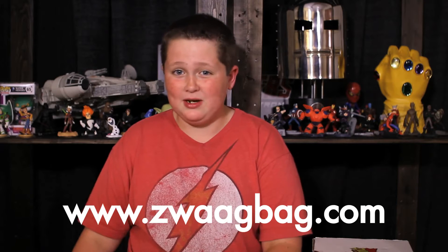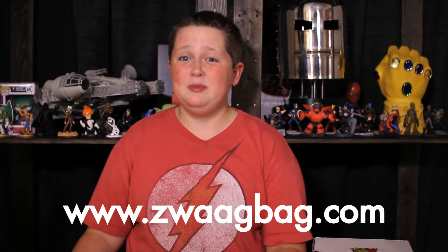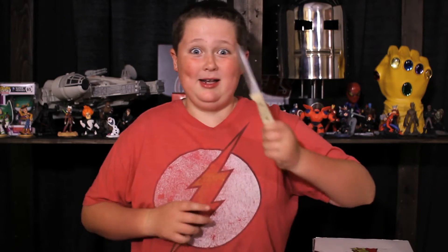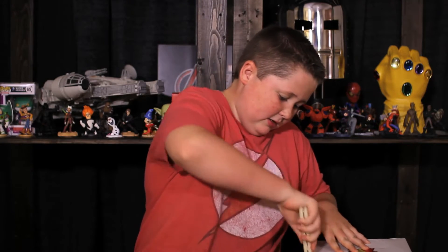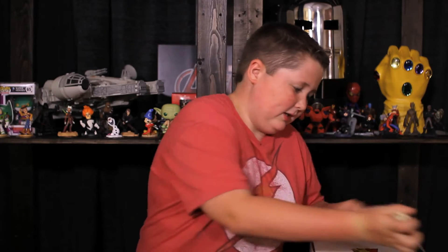They give you awesome stuff and I'm super excited. This month's theme is Spider-tember, so it's gonna be really cool. I am allowed to use a knife to open it, and I'm rarely allowed to use a knife, so yay! Let's see what's in our Swag Bag.